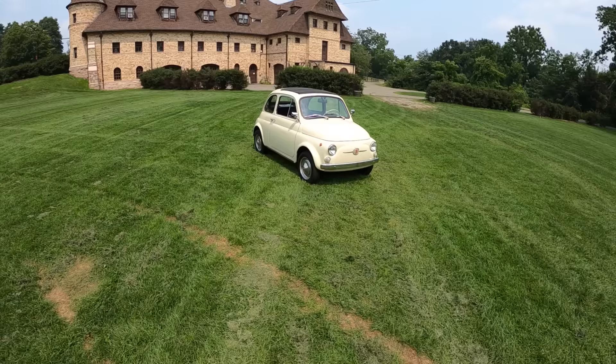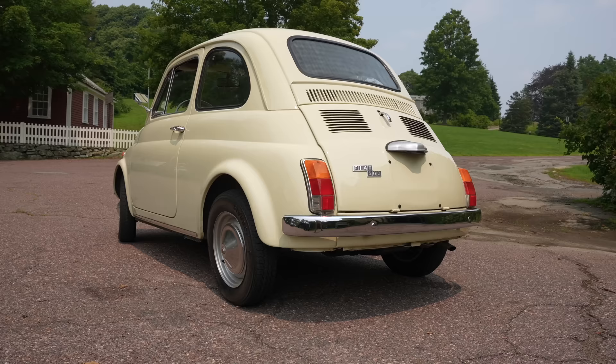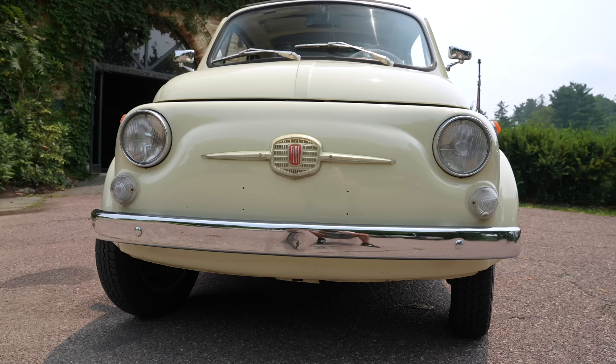Before we get started, this car could be yours — it's up for raffle. There are 500 tickets at $100 apiece, giving you a 1-in-500 chance to be the proud owner of this Fiat 500. Check the links below to go support the Lars Anderson Auto Museum with this raffle and potentially walk away with this awesome little city car.